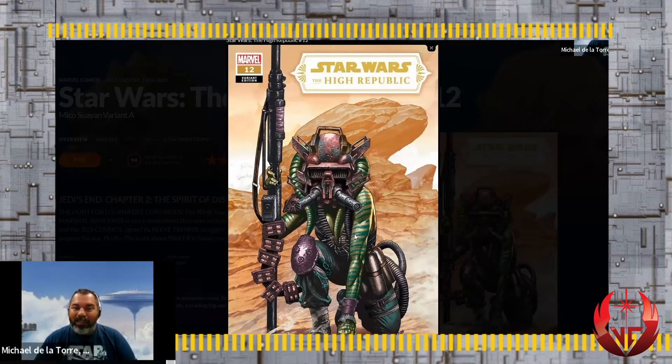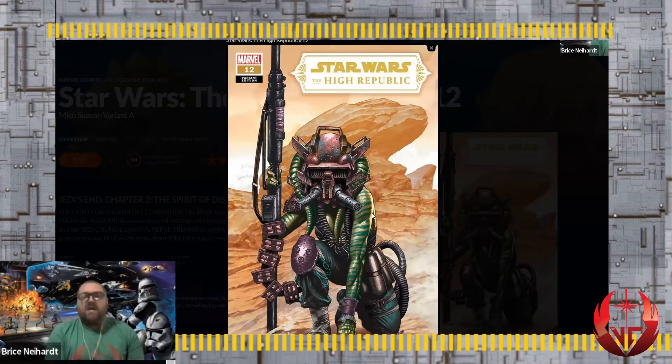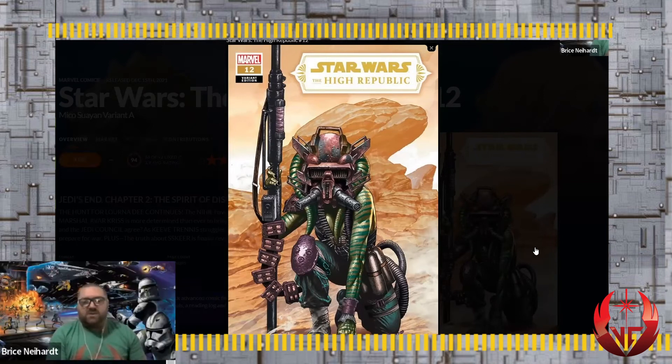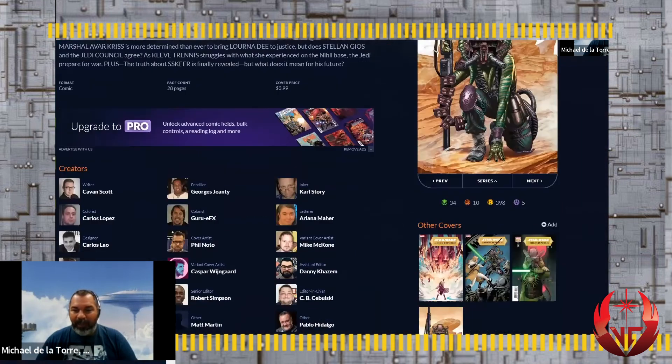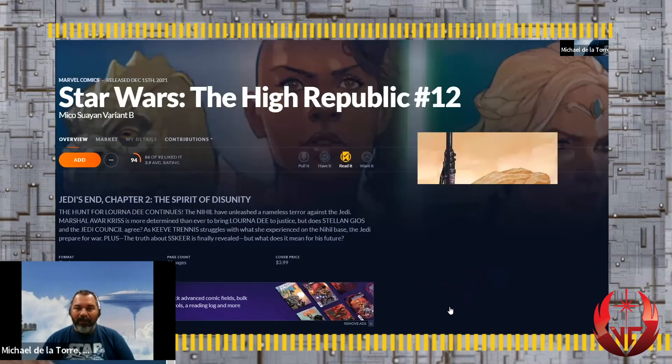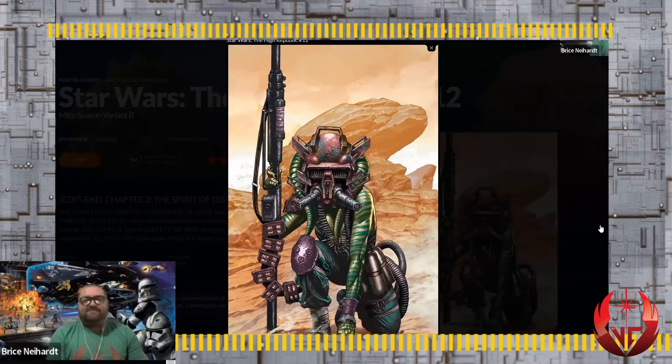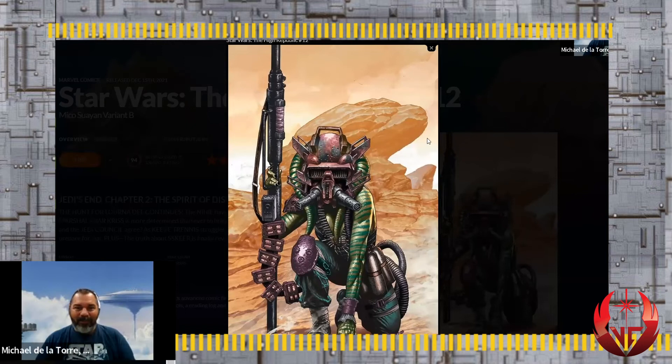I like this cover because you can see the color gradations of her skin. The two-tone contrast with the green skin against the purple armor looks really good. The last one is a virgin variant so you can really look at the artwork closely. We have these rock formations that remind me of the Phantom Menace pod racing through the desert.